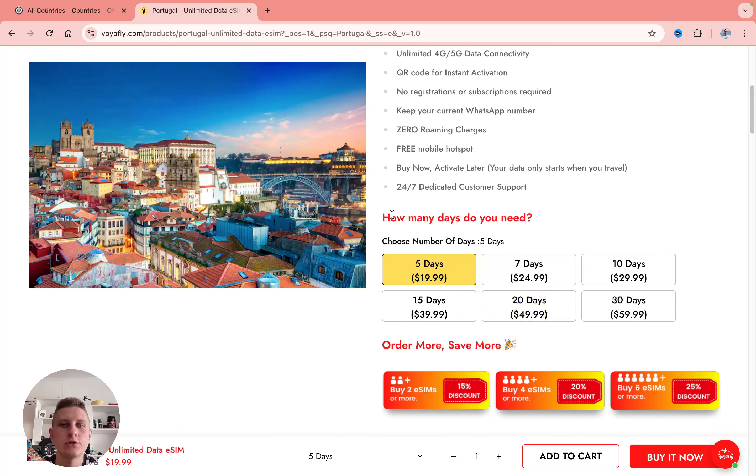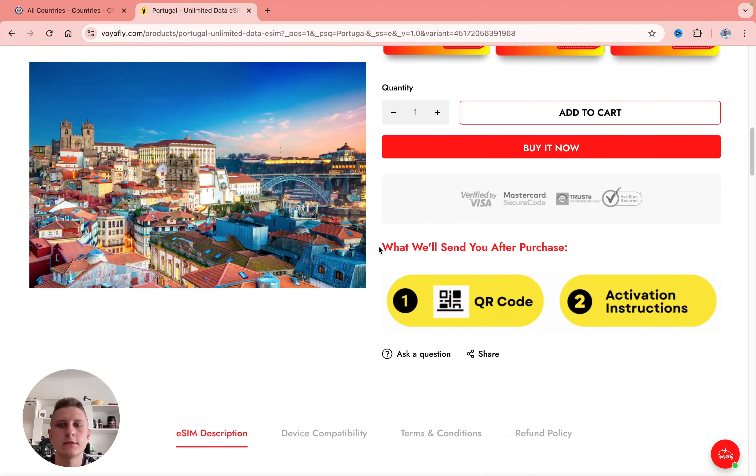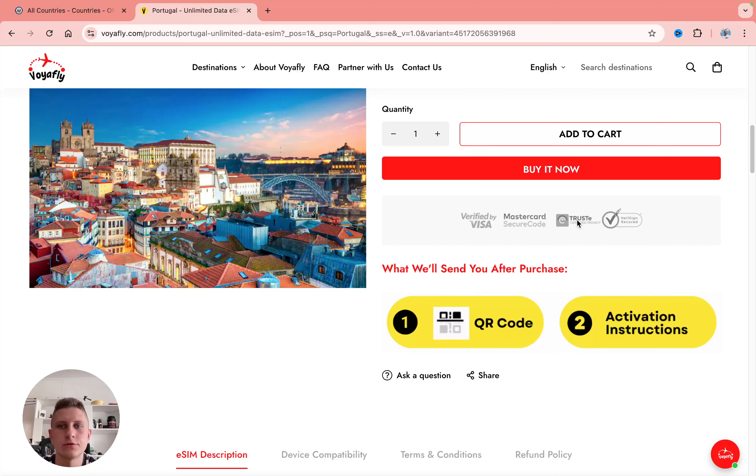In this country page, we can simply select how many days we need — let's say 10 days — and then click on 'Buy it now.' We can see the information that after purchase, you'll get a QR code and all activation instructions. So let's click on 'Buy it now.'